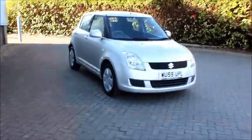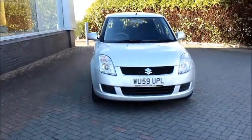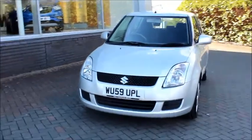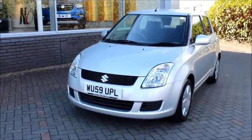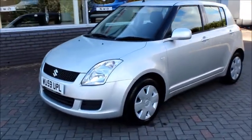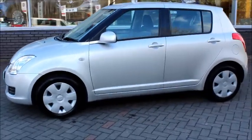The vehicle was first registered in September 2009 and as you can see is on a 59 plate. It has a warranted mileage of 41,635 miles and comes with full service history. The CO2 emissions are considerably low at only 140 grams per kilometre and has an impressive fuel consumption of 48.7 miles per gallon.